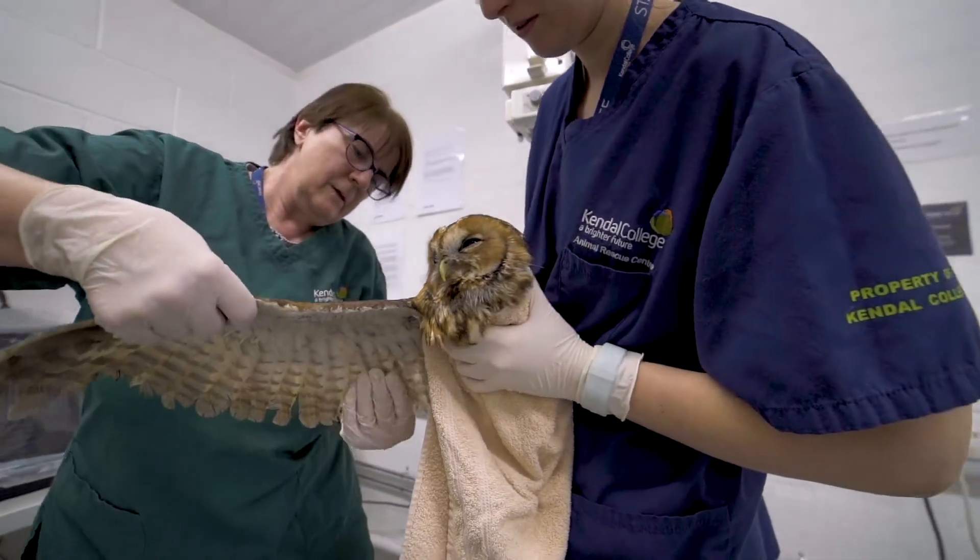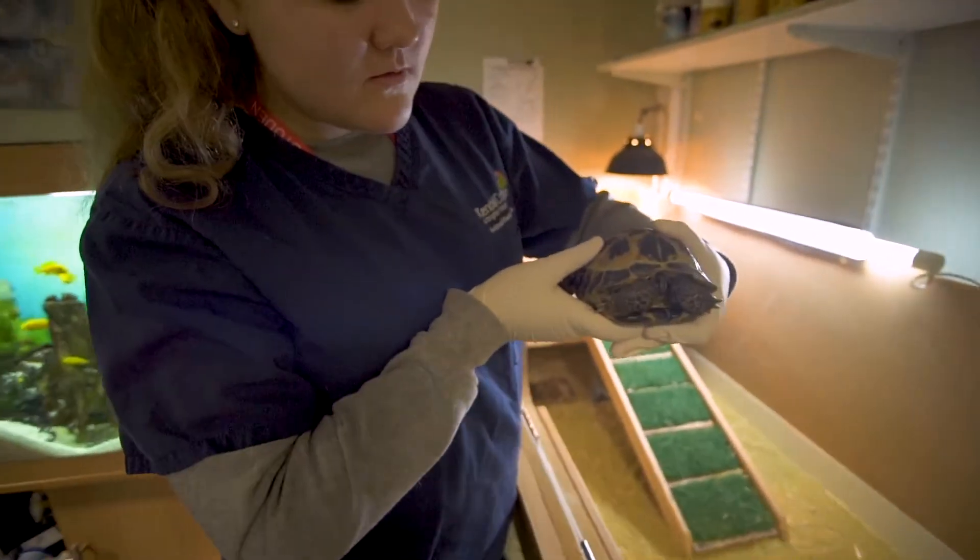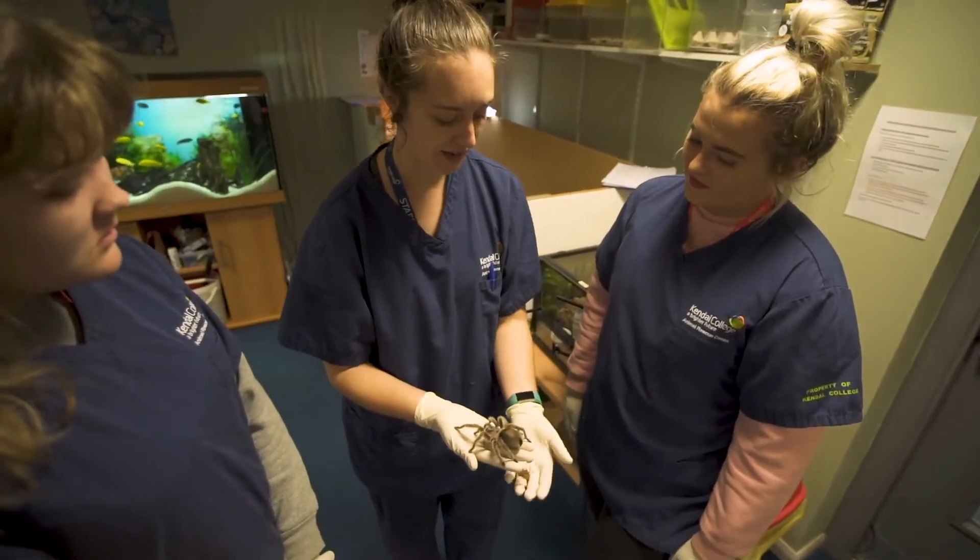I love going to this college — I've been coming here for three years now. I'm really enjoying it, I'm used to it, and the tutors help so much.